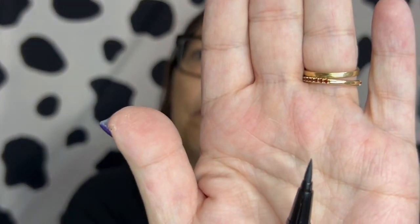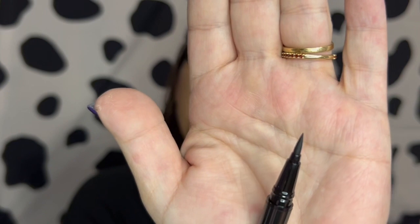This is a liquid liner in black, number 10. It's got that kind of tip on it. And I am not going to swatch this because I don't wear liquid eyeliner, so I will definitely be putting this in a giveaway or a friend mail — one or the other.